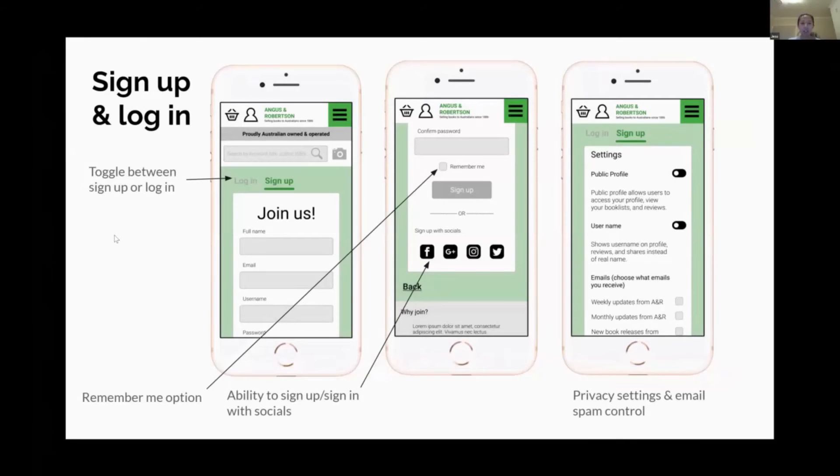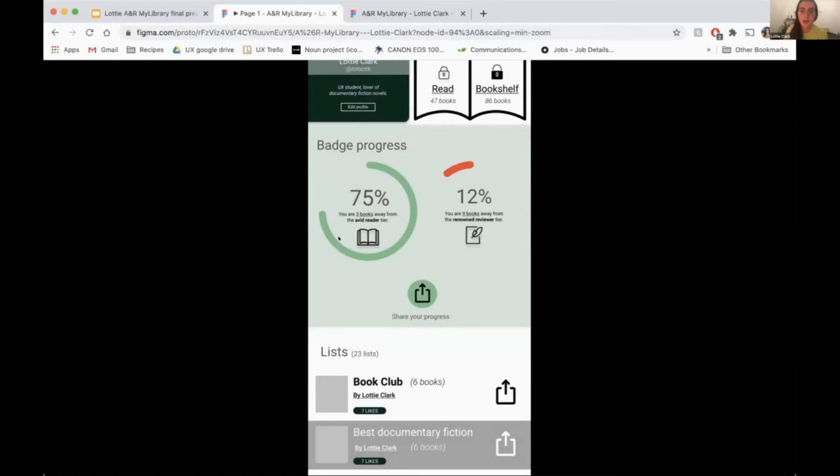Then we come to the sign up and login page. We've got a toggle here for signing in and signing up. Here are the badges that I have developed, and you can see your progress there.